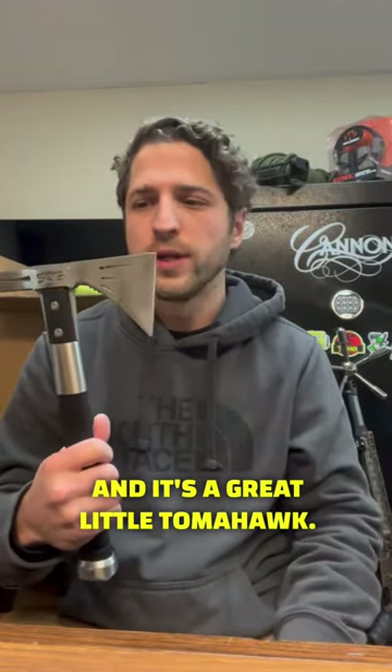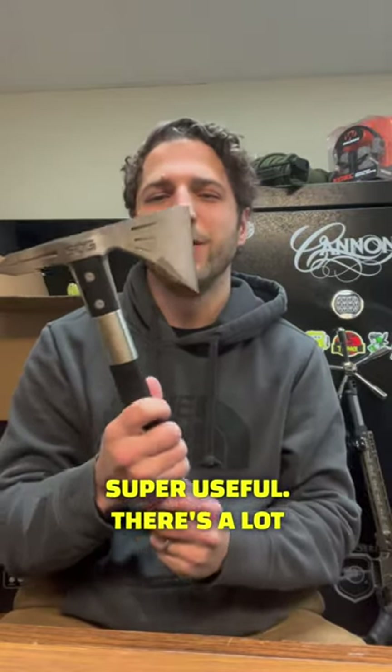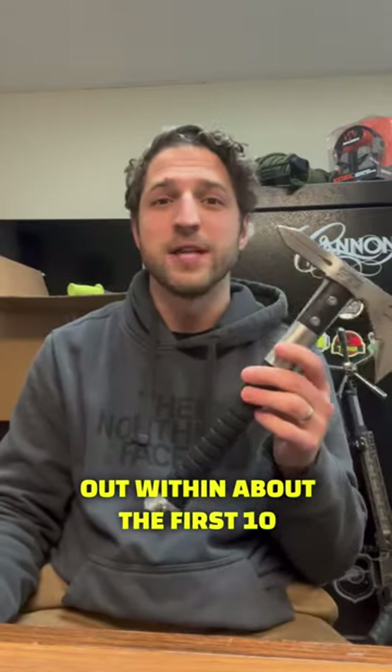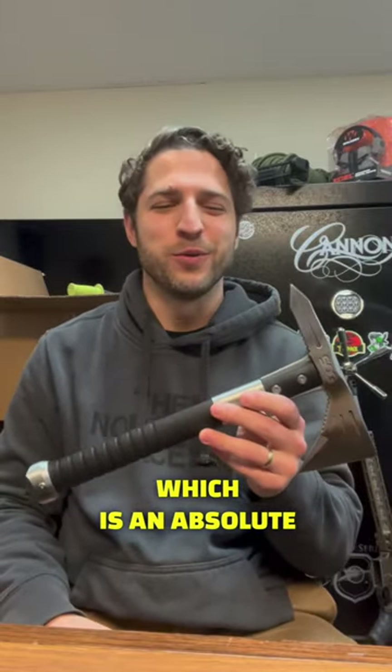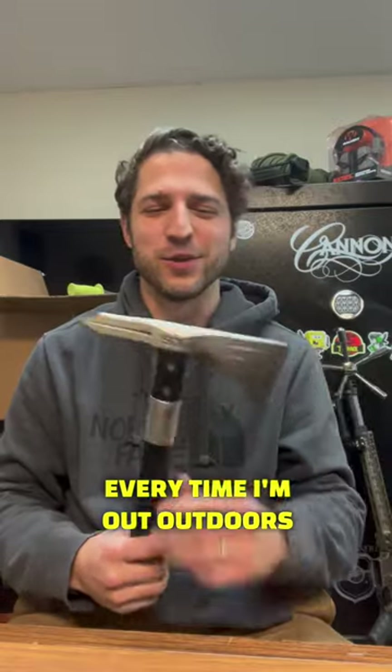It's a great little tomahawk — super useful, and there's a lot of fun to be had with it. I think anybody that got the Christmas box probably figured out within about the first 10 minutes that this is a great tomahawk for throwing, which is an absolute blast. I love to do that every time I'm out outdoors with it.